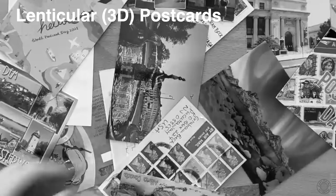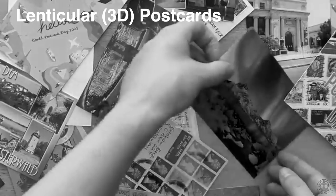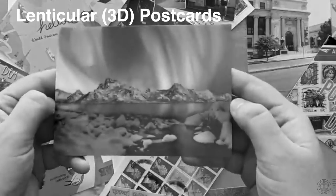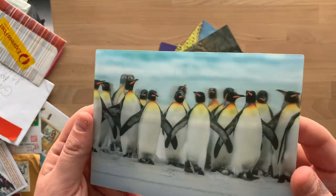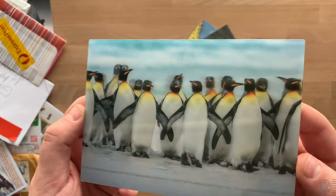Before I dive into some particular mail items, I want to do a quick follow-up on things discussed in the previous mail day episode. Last episode I discussed lenticular postcards — Leah from Spain sent me a lenticular postcard and I expressed how much I enjoyed these 3D type postcards. It turns out a lot of you do as well, so I got a number of lenticular postcards in the mail.